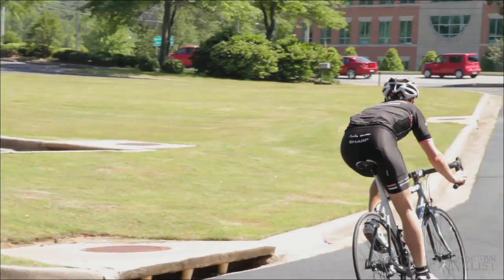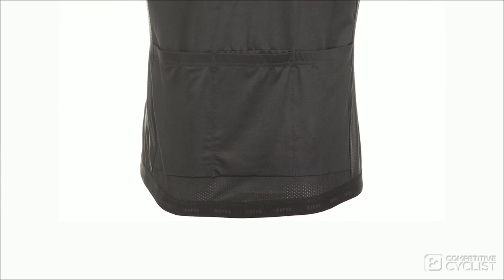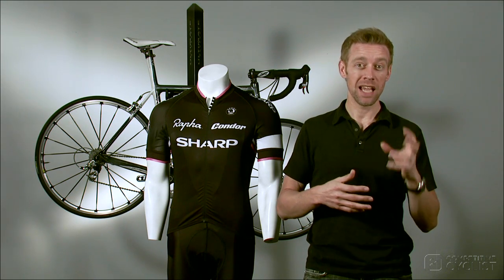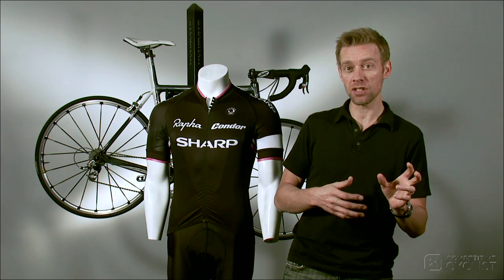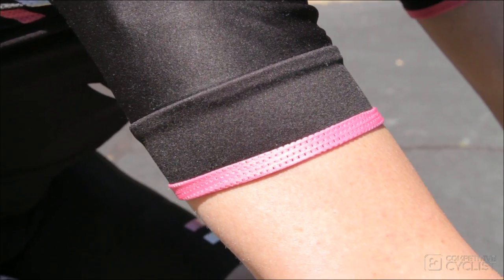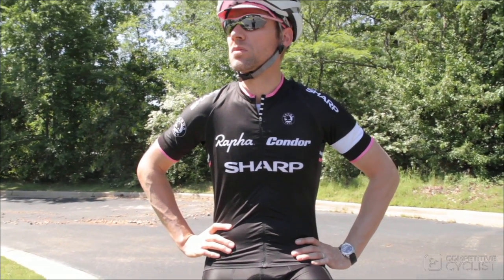Another clever touch comes on the jersey. Rapha used mesh not only on the sides but underneath the back pockets. Typically that's an area where fabric is doubled and tripled up, and using mesh at the lowest layer on this jersey — the one against your skin — means a little more ventilation in an area that typically gets pretty balmy. You get the same touch of mesh at the collar and sleeves, and it's quite silky, perhaps a nod to the wintertime comfort of their silk scarf.